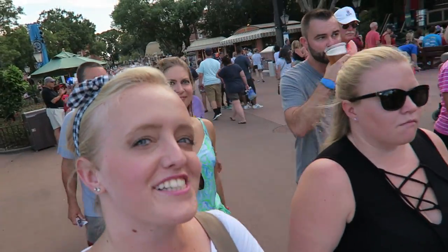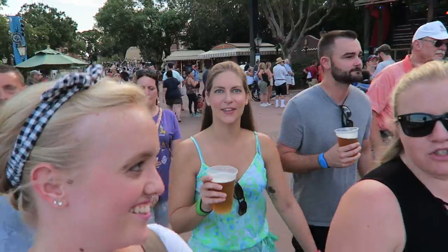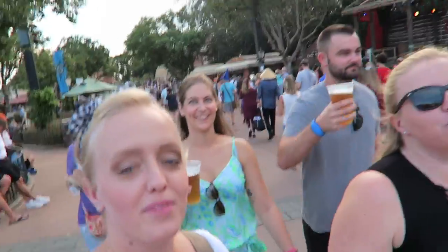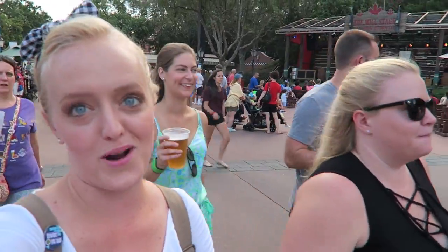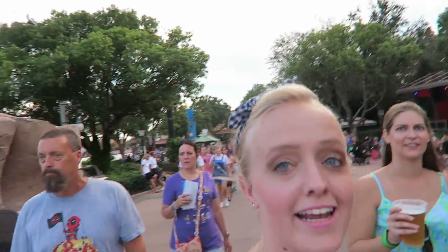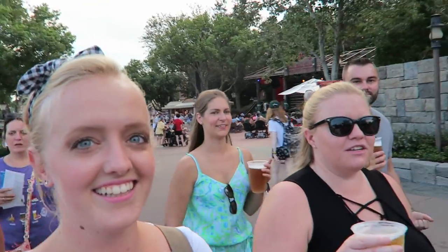Alright guys, our first stop was Rose & Crown to get some big beers — big beers before our small portions the rest of the night at Food & Wine. Matt is all the way over in the China pavilion sitting and waiting for us, so naturally we are venturing to China. It's not a long trek but we'll get there.